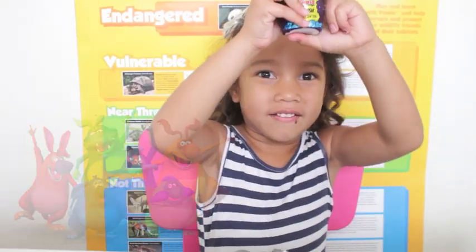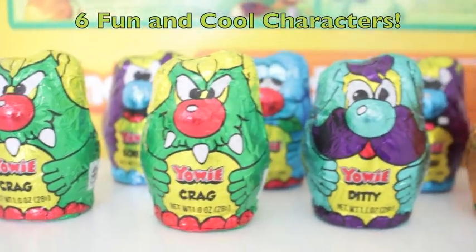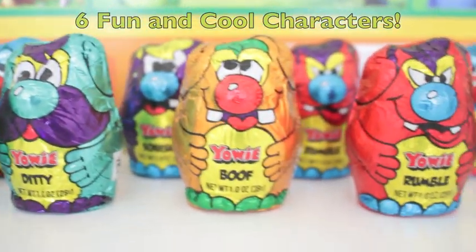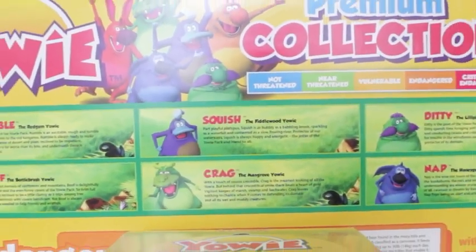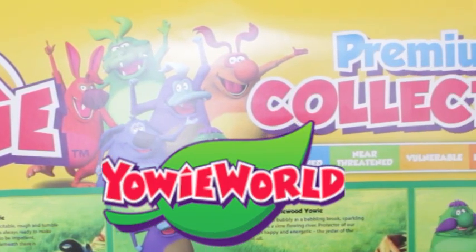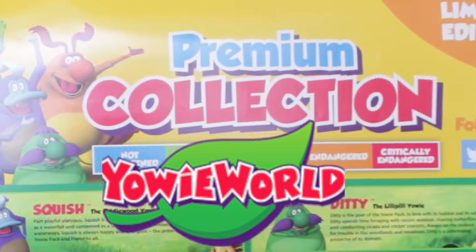YOWIE! Hey guys! Welcome back to Kiki Toys! We have a sweet review for you guys today and it is sponsored by the YOWIE group!